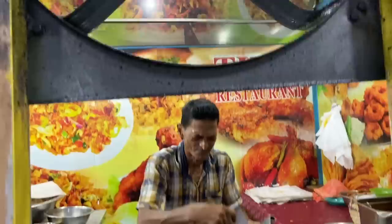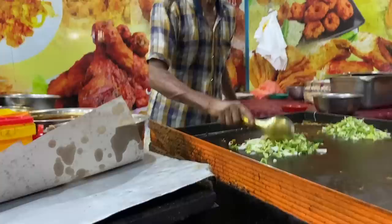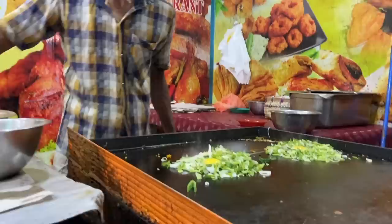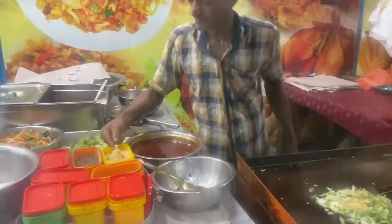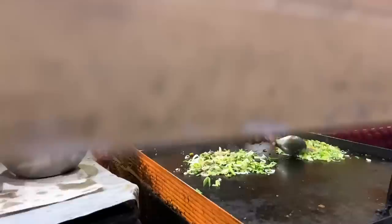It's so loud here because of a giant fan. Let's see how Kottu is made. They bring onions, oil, dried powder, pepper, and stir-fry it all together.